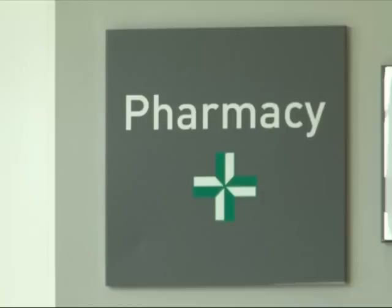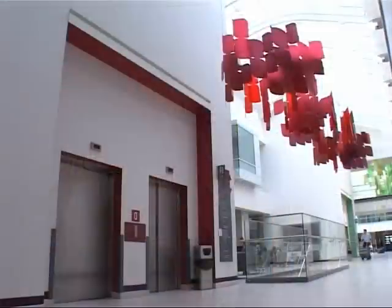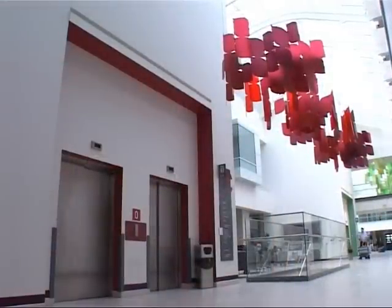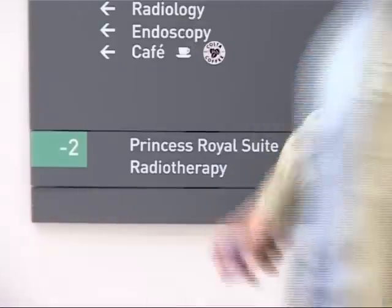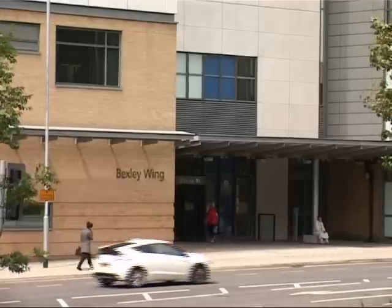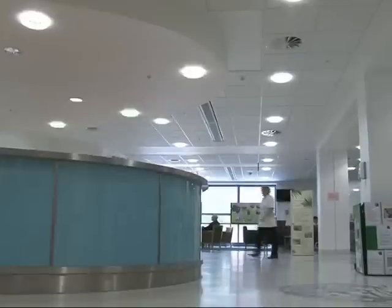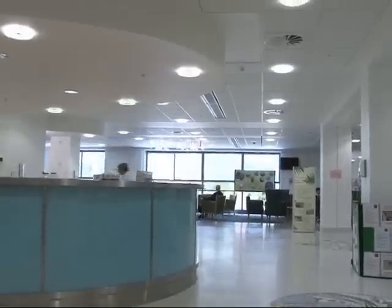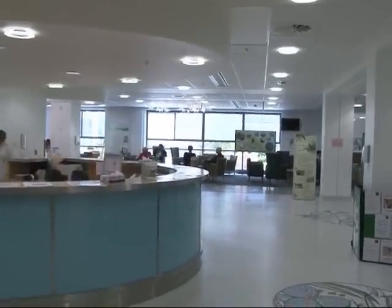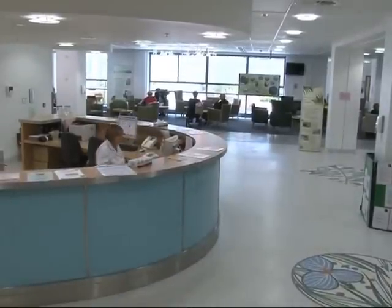Just inside the entrance are the pharmacy and the transport department. Access to the radiotherapy department is via the green or red lifts to the basement floor. There's an entrance directly into the department from Beckett Street at this level. This is the main radiotherapy reception, with a number of clinic rooms, scanner, and 10 radiotherapy treatment machines.